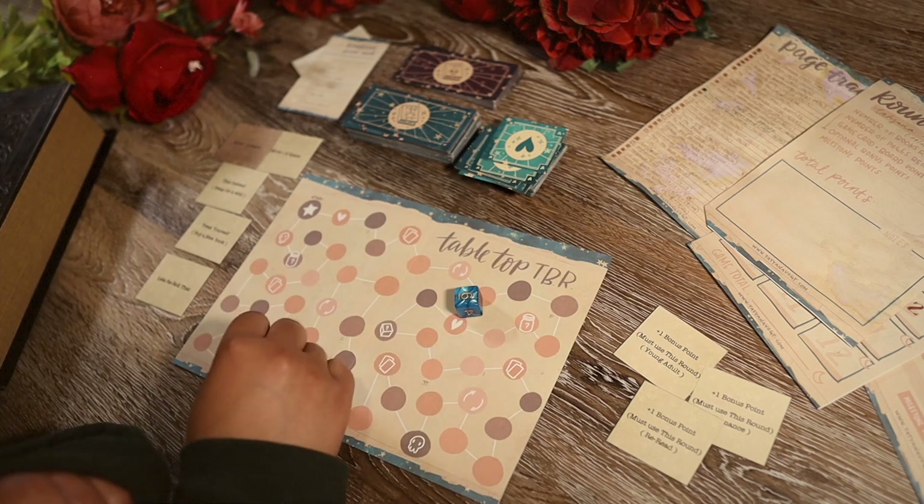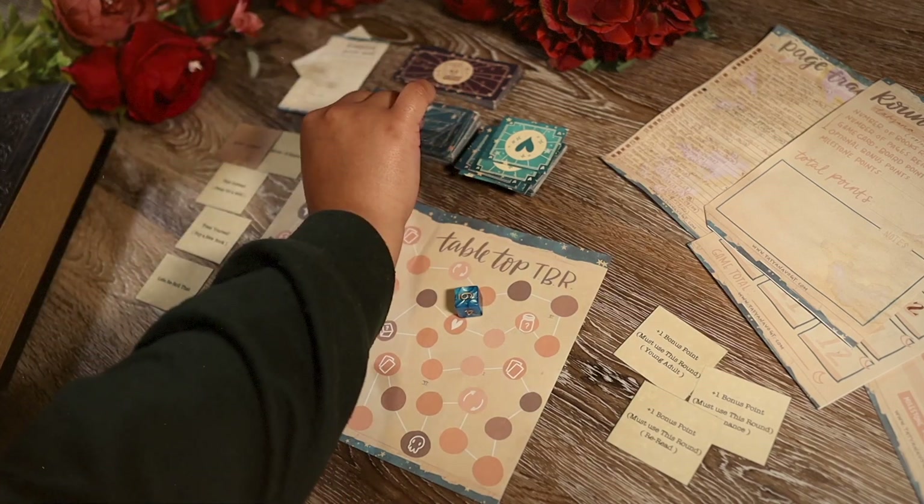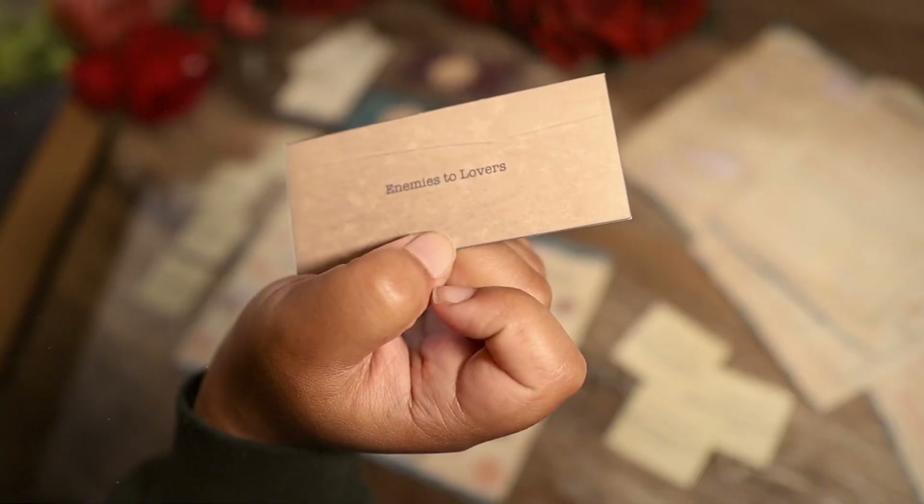First roll is a six. First prompt: enemies to lovers. For our first prompt we got enemies to lovers, and for this one I decided to go with Beach Read by Emily Henry. I have heard a lot of good things about this, and a lot of not-so-good things. It feels like the internet is not sure how they feel about this book, so I'm interested in seeing what I think. It says here that August Everett is an acclaimed author of literary fiction.